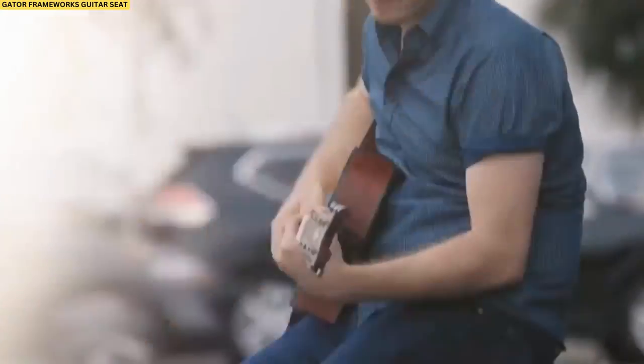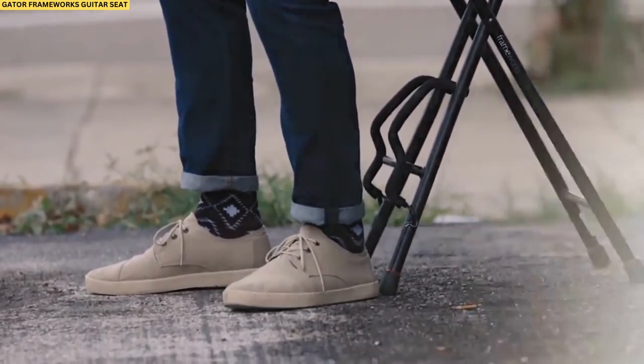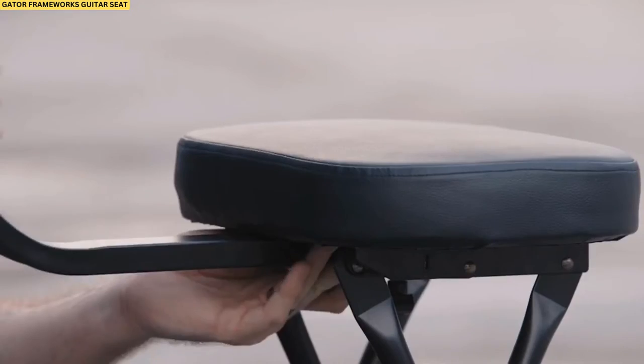Overall, the Gator Frameworks Guitar Seat is an excellent choice for anyone looking for an affordable, versatile guitar chair that will serve you well at home and on the road.